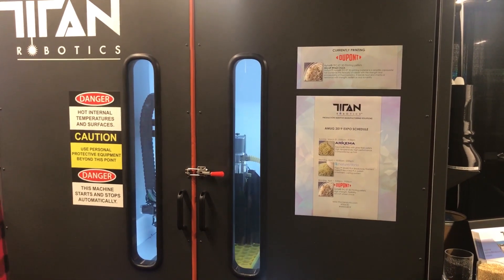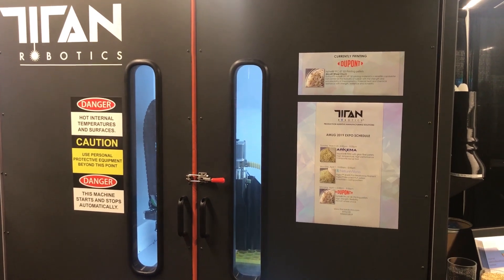A lot of excitement with printing the Hytrell on the Titan machine. We're moving really fast and we're really putting out some great parts.